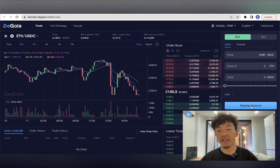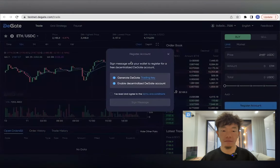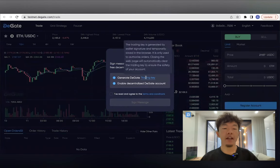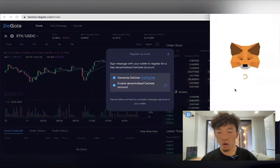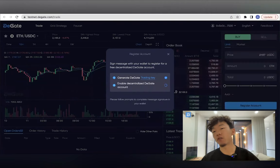Currently, only ERC-20 assets on the Ethereum network can be traded on DGATE. How about DG, the DGATE token? DGATE tokens are governance tokens used for proposal voting, but all features of DGATE can be used without holding DG.